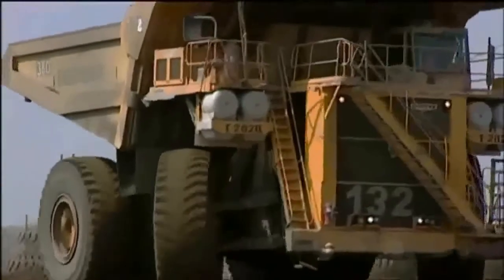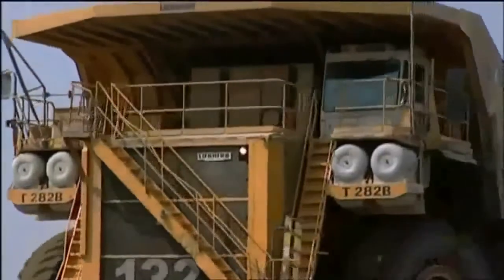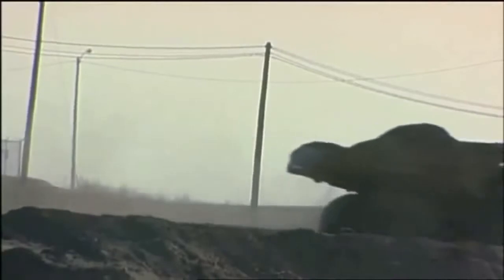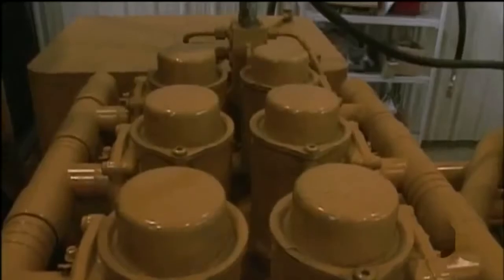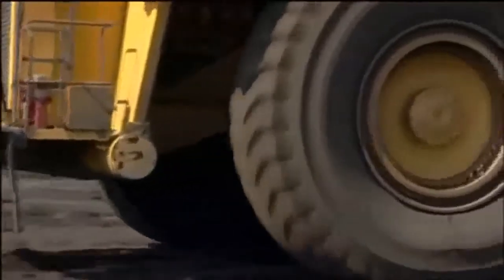The T282B has an engine weighing a whopping 11 tons. Such a big engine is a real gas guzzler — it burns 1,200 gallons of diesel a day. But it's not all about gas. It's unique because it's diesel-electric drive, unlike some other trucks which are mechanical drive. An electric drive truck is simple in that it uses very few rotating parts, as opposed to rotating drive lines and transmissions and various components like that.